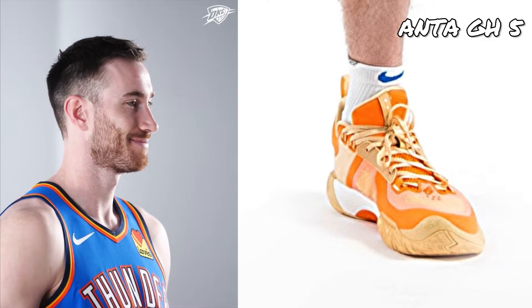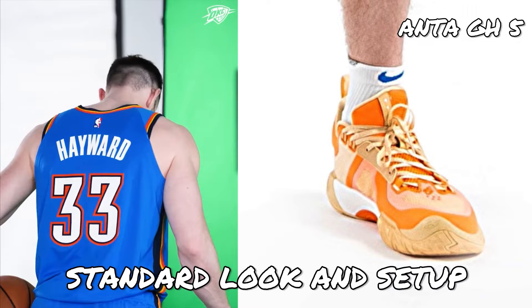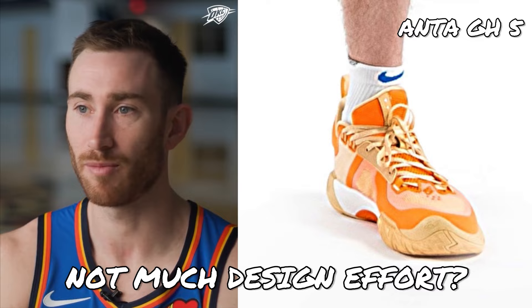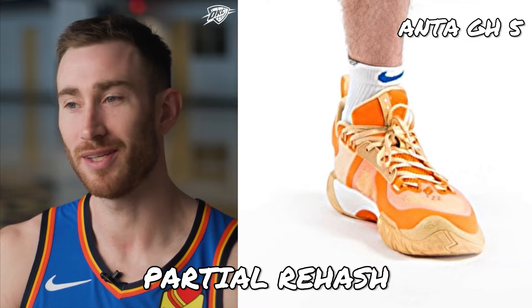Unlike the past four signature shoes of Gordon Hayward, the Anta GH5 seems to adopt a more standard look and setup. So far, it does not have elaborate design elements, giving the shoe a no-frills, straight-up basketball-kicks feel. However, it does give the impression that not much effort has been put into designing the GH5, as the lower half setup looks somewhat similar to what we've already seen in the Shockwave 5 series. If this is indeed the Anta GH5, the bottom is a partial rehash, although performance-wise it could get the job done.